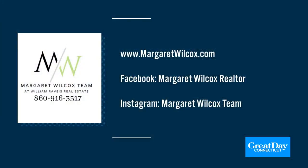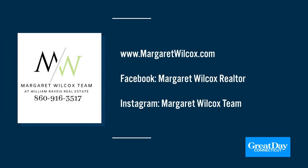Thank you, ladies. For more information, you can call Margaret at 860-916-3517. You can also go to her website at margaretwilcox.com, and find the team on Facebook and on Instagram. Check them out everywhere. Thank you, we appreciate it.